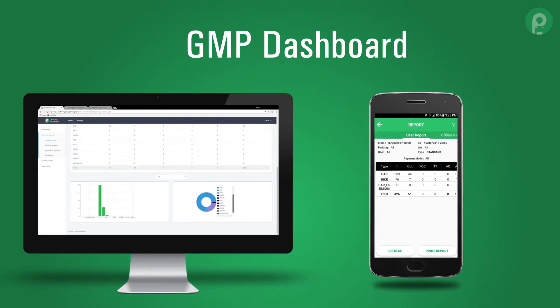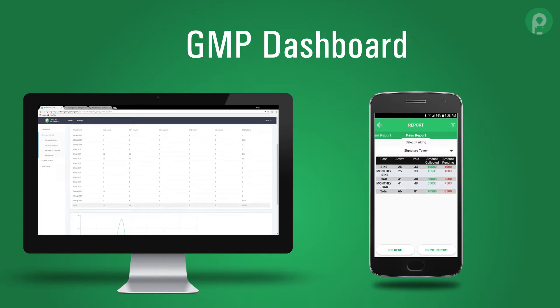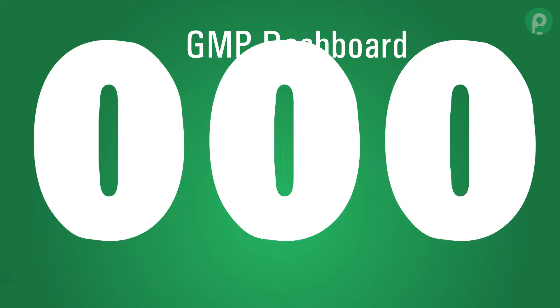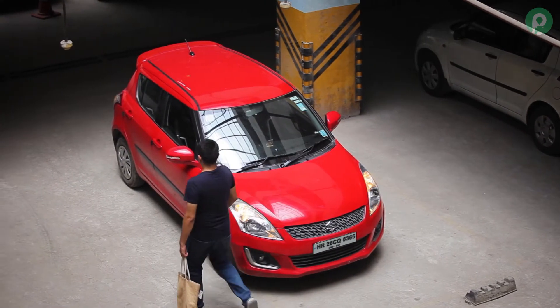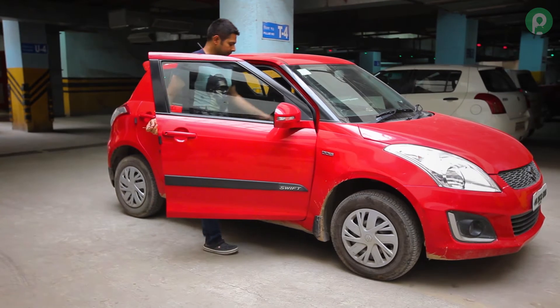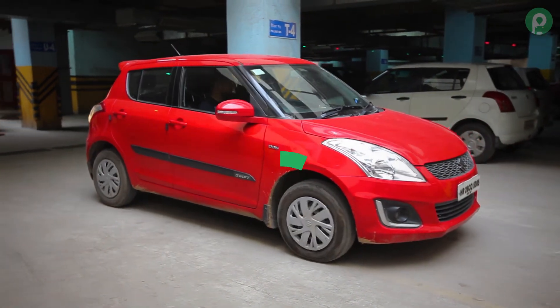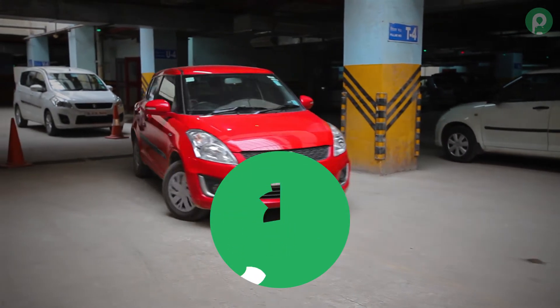Get My Parking is a one-stop shop for all parking solutions that processes over 50,000 parking transactions every single day. With Get My Parking, not only does parking become an easier and smoother experience for the customer, but for parking operators and contractors as well.